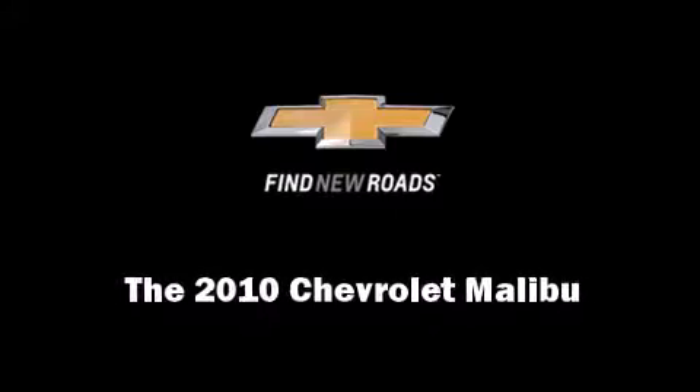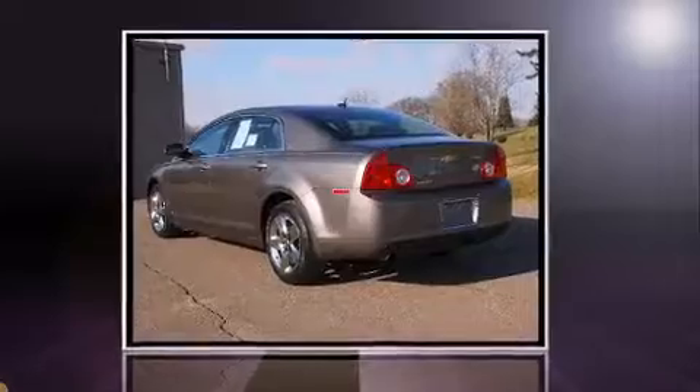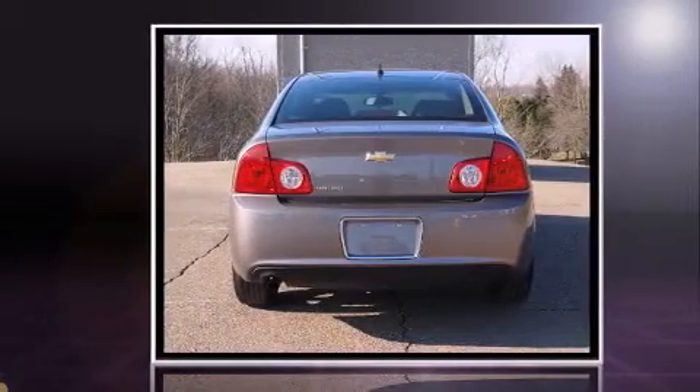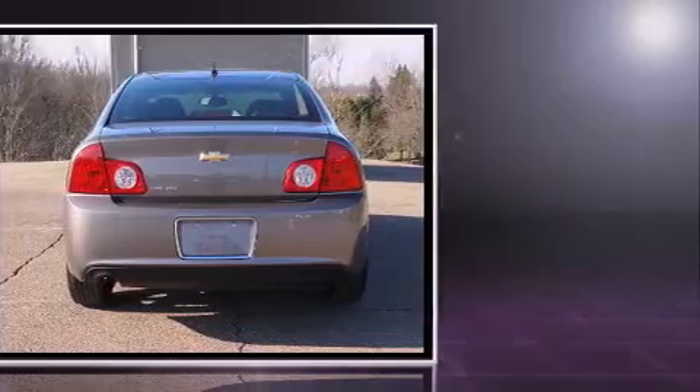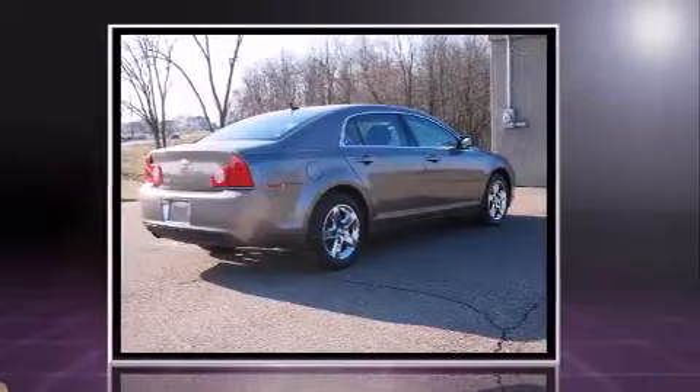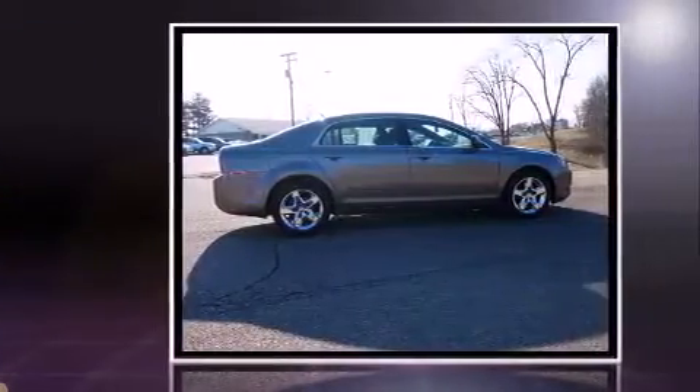Sensibility and practicality define the 2010 Chevrolet Malibu. This four-door, five-passenger sedan still has fewer than 40,000 miles. It features an automatic transmission, front-wheel drive, and a 2.4-liter four-cylinder engine.